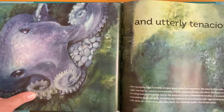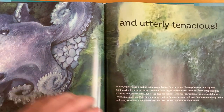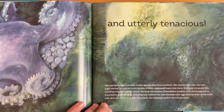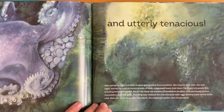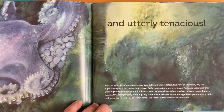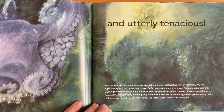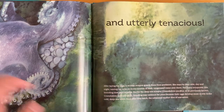And utterly tenacious. After laying her eggs, a mother octopus guards them from predators. She stays by their side, day and night, waving her arms to move currents of fresh, oxygenated water over them. For many octopuses, this brooding time lasts months. But for the deep-sea octopus, Graneledone pacifica — or as previously known, Graneledone boreopacifica — brooding may continue for years because their eggs develop more slowly in the cold, deep-sea water. Soon after they hatch, the exhausted mother dies of starvation.